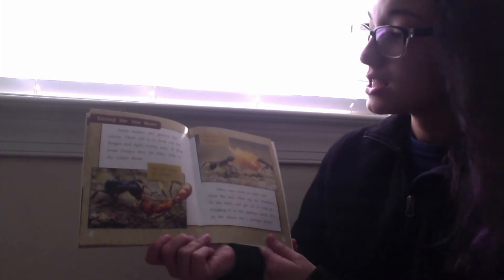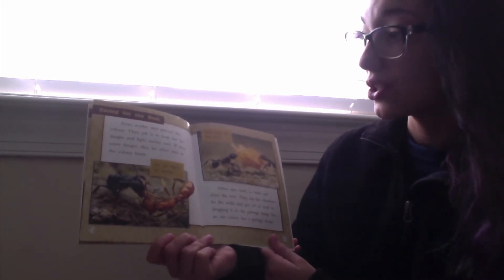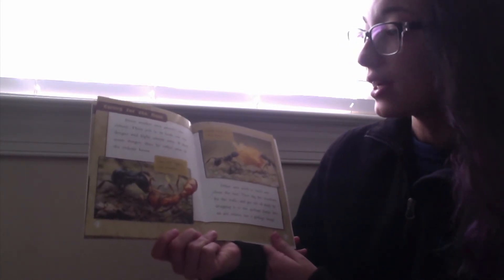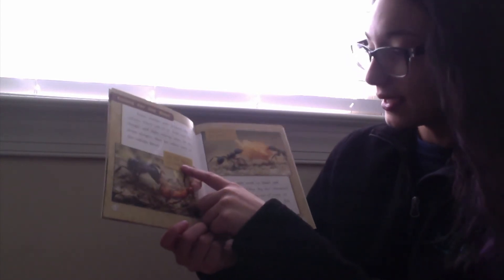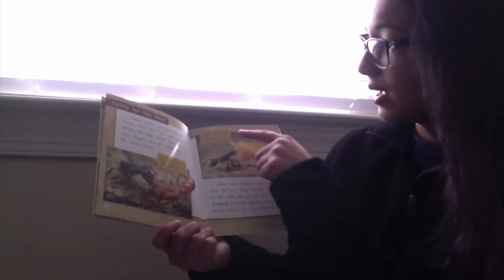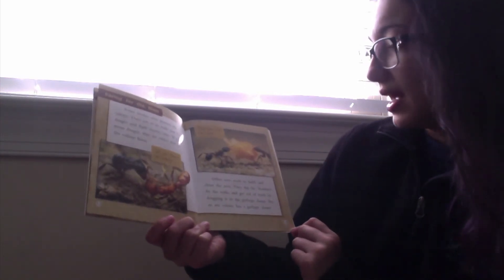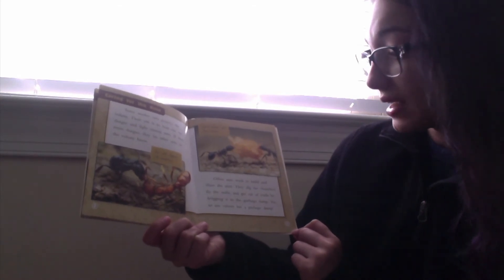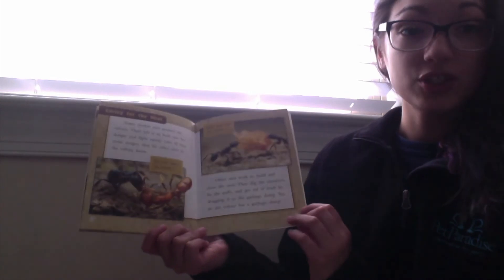Some worker ants protect the colony. Their job is to look out for danger and fight enemy ants. If they sense danger, they let other ants in the colony know. Other ants work to build and clean the nest. They dig the chambers, fix the walls, and get rid of the trash by dragging it onto the garbage dump. Yes, an ant colony has a garbage dump.